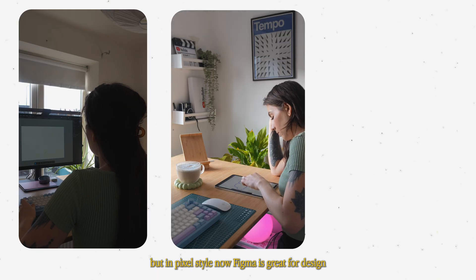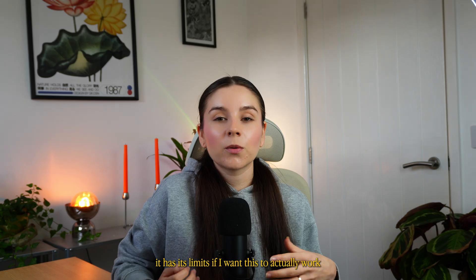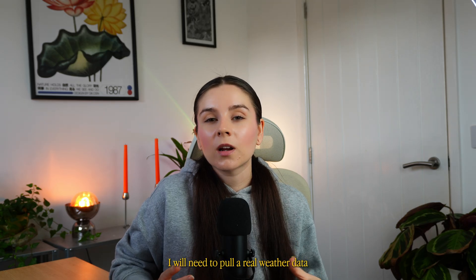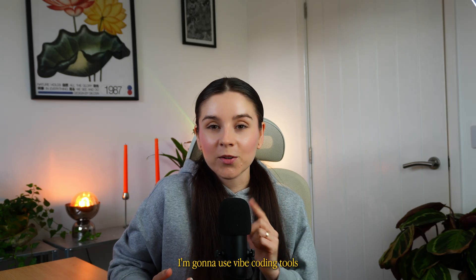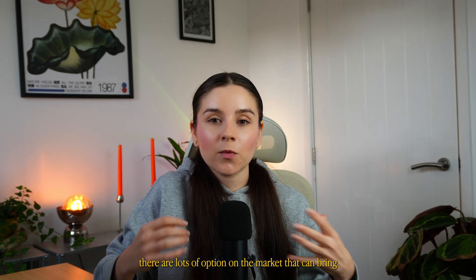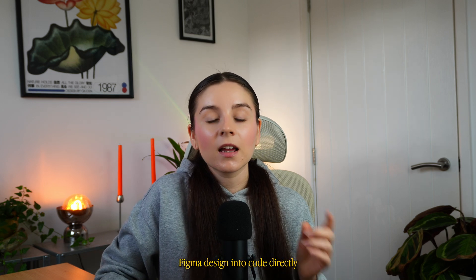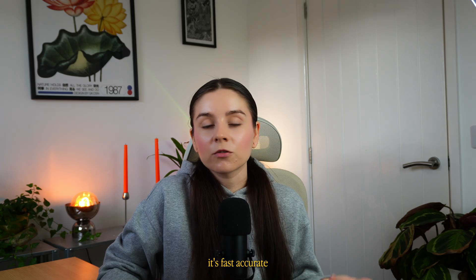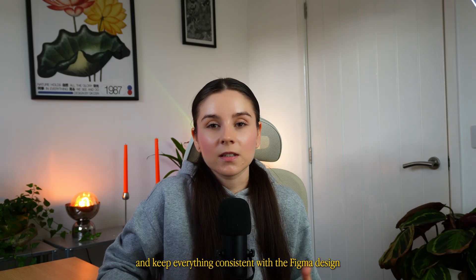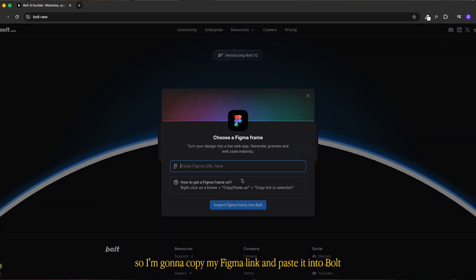Figma is great for design but when it comes to prototyping it has its limits. If I want this to actually work, I'll need to pull real weather data. Since I'm not a master in coding I'm gonna use web coding tools. There are lots of options on the market that can bring Figma designs into code directly. Honestly my favorite one is bolt.new — it's fast, accurate, and keeps everything consistent with the Figma design. So I'm gonna copy my Figma link and paste it into bolt.